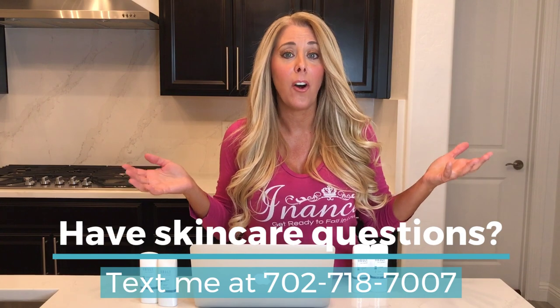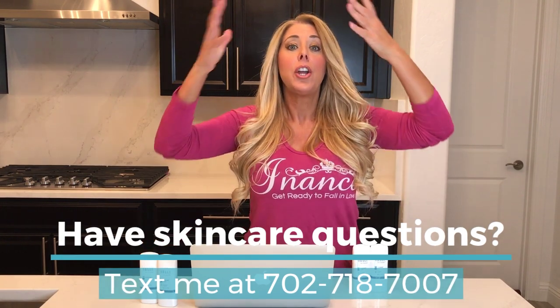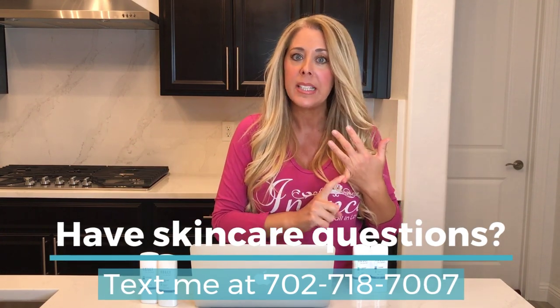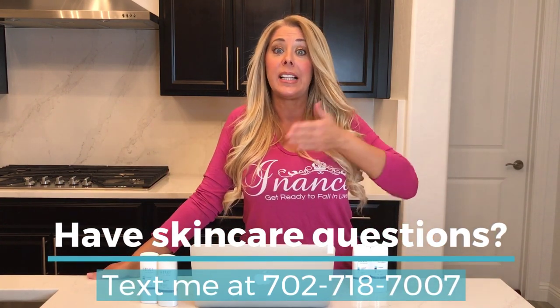If you've never tried the Obagi Nu-Derm System at all, welcome to the transformation. Everyone who uses the Obagi Nu-Derm System, especially for the first six months, will see their skin go through an amazing transformation. It'll help get rid of hyperpigmentation, anti-aging, fine lines, and wrinkles. If you're just interested in the Exoderm or Exoderm Forte, we'll discuss each one so you can buy singular pieces and put together the right products for your skin type.